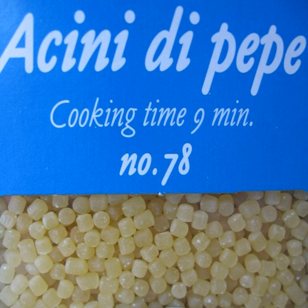They are also sometimes referred to as 'pastina', Italian for 'tiny dough'. However, some pasta makers distinguish 'pastina' as smaller than acini di pepe.